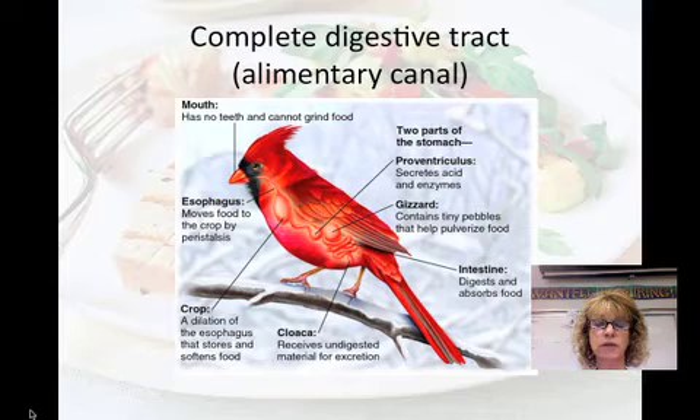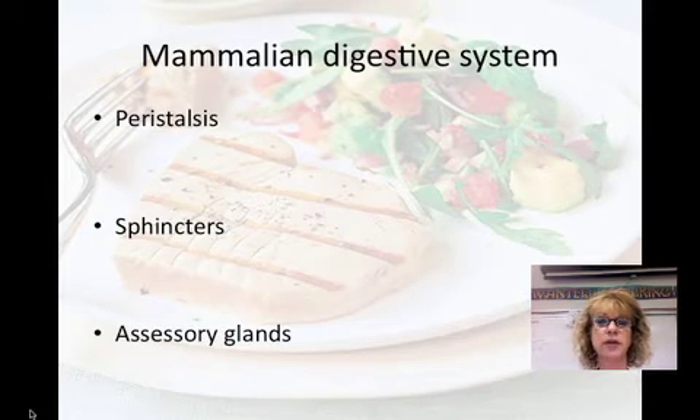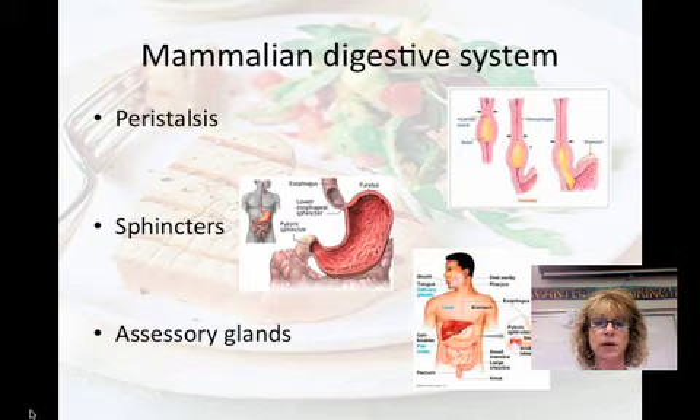Some advantages of a complete digestive tract include that food is completely digested. We're going to focus on the mammal's digestive system, beginning with peristalsis. Peristalsis is the rhythmic movement of smooth muscles that contract slow and long, and they help to move the food along. Sphincters are circular muscles that, when they contract, close — so they regulate the movement of food through the digestive tract. There are also accessory glands, including the salivary glands, the pancreas, the liver, and the gallbladder.